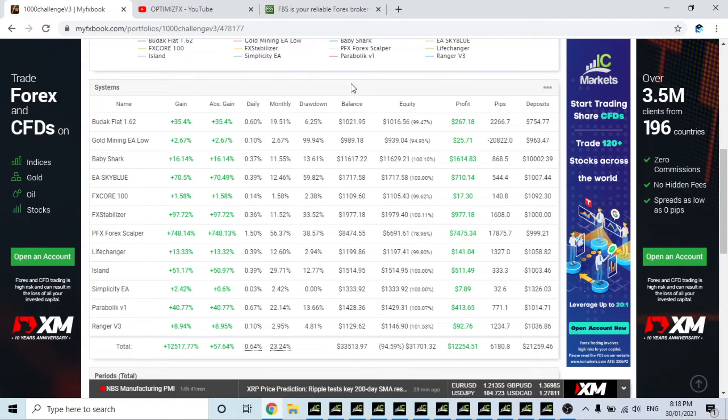Yo yo, what is happening folks? This is Rowan from OptimizedFX, welcome to another episode of the Thousand Dollar Challenge. I'm really sorry I missed last week, but I just needed to take a week off — things just got hectic for me and I just wanted a break, sorry about that.